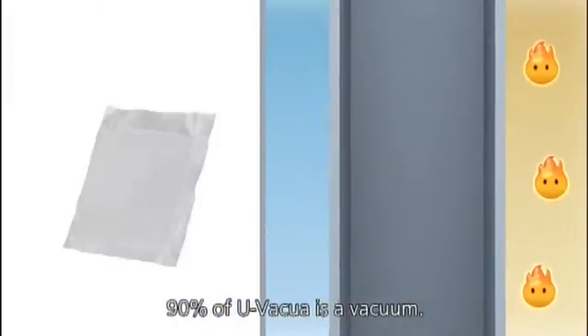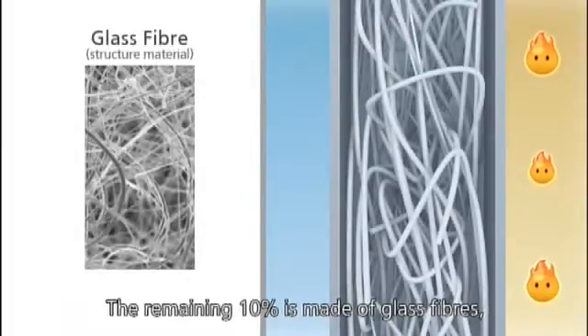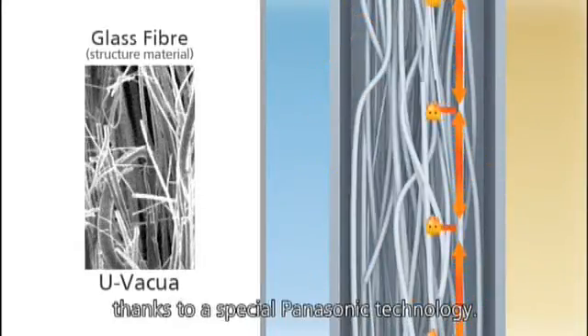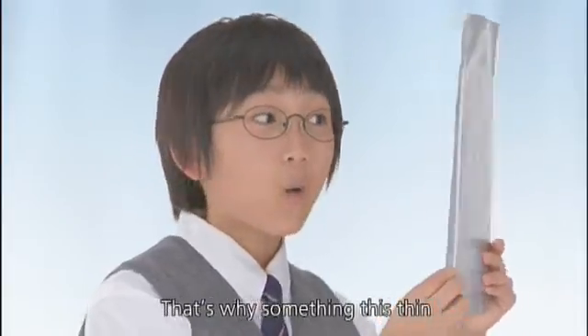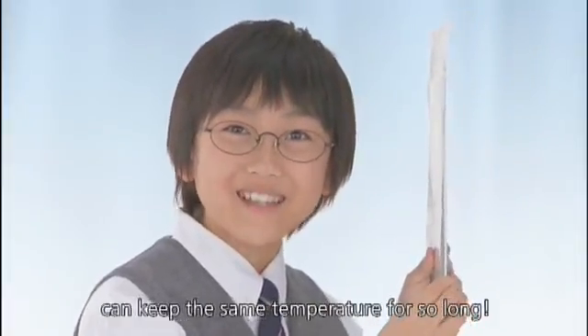90% of EUvacua is a vacuum. The remaining 10% is made of glass fibers, which all face the same direction thanks to a special Panasonic technology. This makes it hard for the heat to be transferred. That's why something this thin can keep the same temperature for so long.